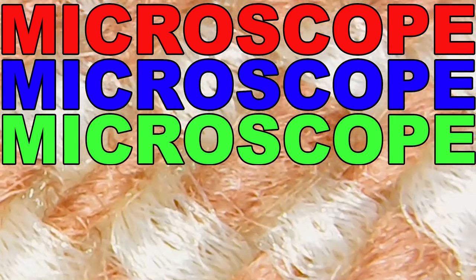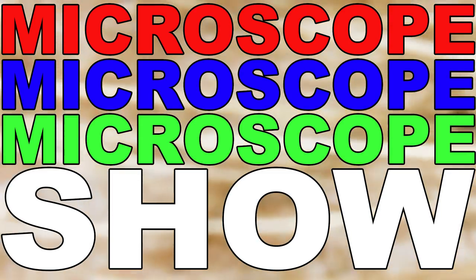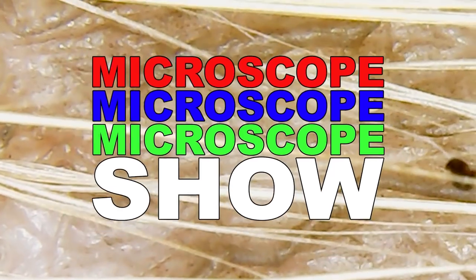Microscope, Microscope Show. Welcome back to Microscope Show.